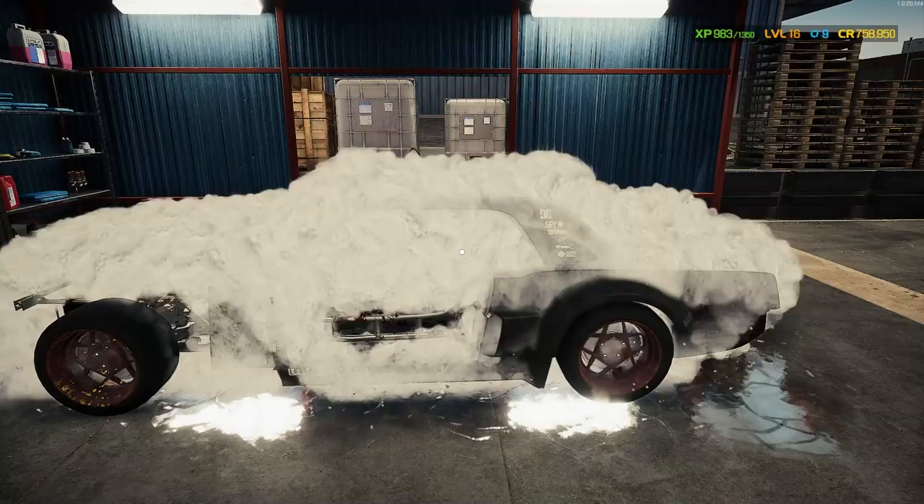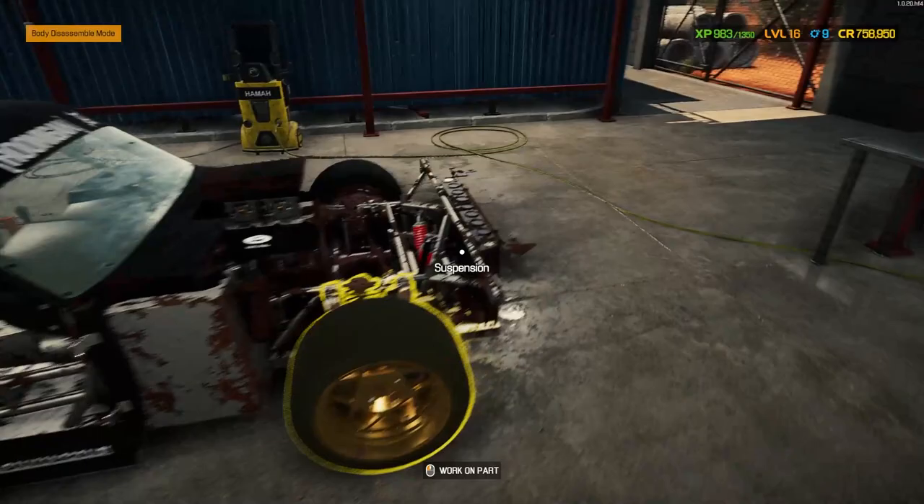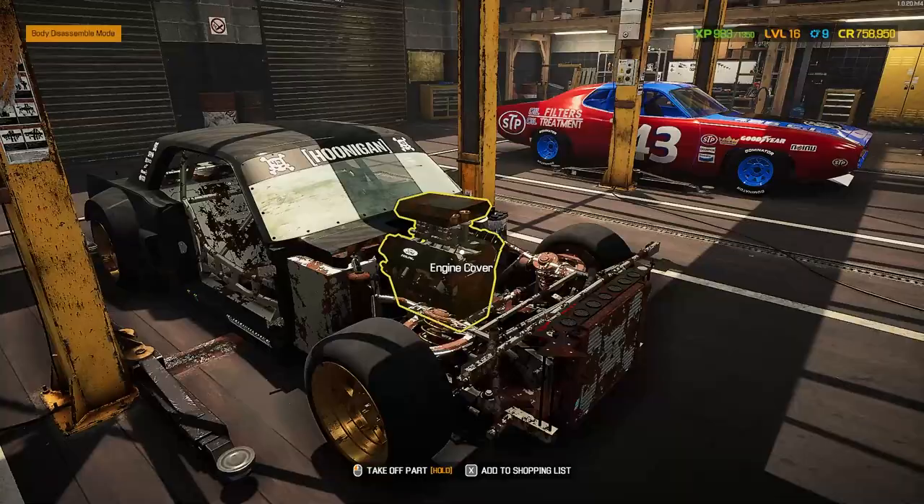Look at this thing. First things first, we'll give this thing a wash. See what it looks like underneath. And now it's getting revealed. We can see the black and really not much else — little bits of decal left over. Yeah, this thing's missing a lot but that's what it's here for.